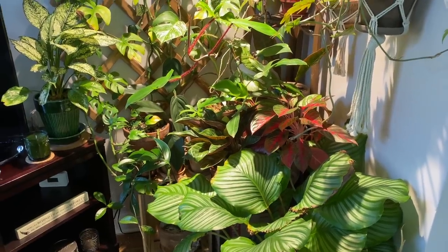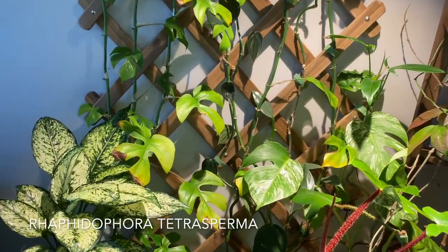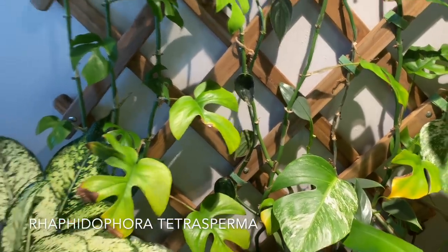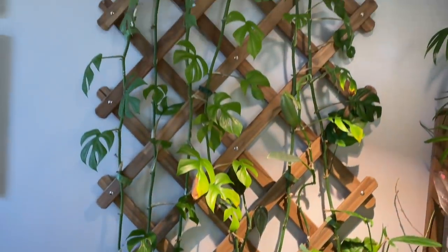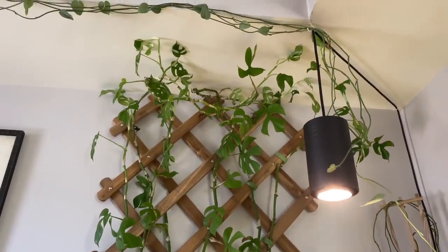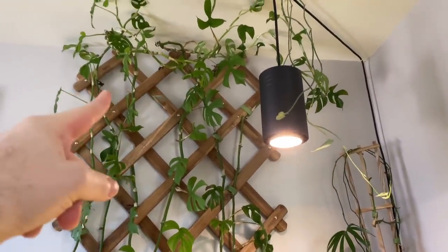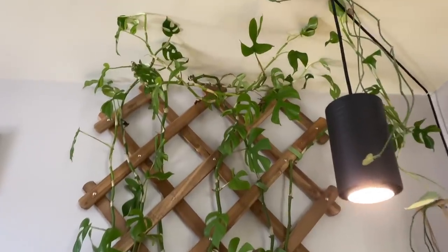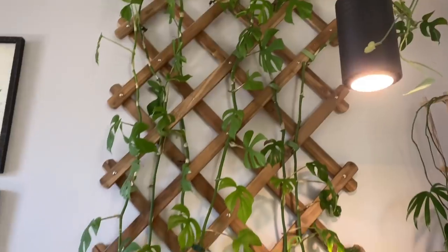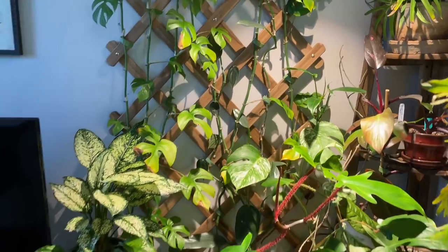I'd like to start with my Raphidophora tetrasperma. The lower leaves are very old at this point and starting to get a little tired, but there's a whole bunch of lush growth up top. I'm going to have to cut it back very soon because all of the light is down here, so the upper growth doesn't have enough light to feed off of — you can see the leaves are actually getting smaller. But because this plant is such a vigorous grower, I wouldn't mind cutting it back completely.